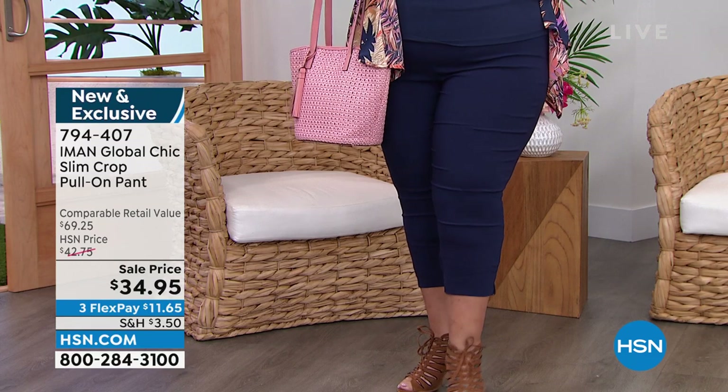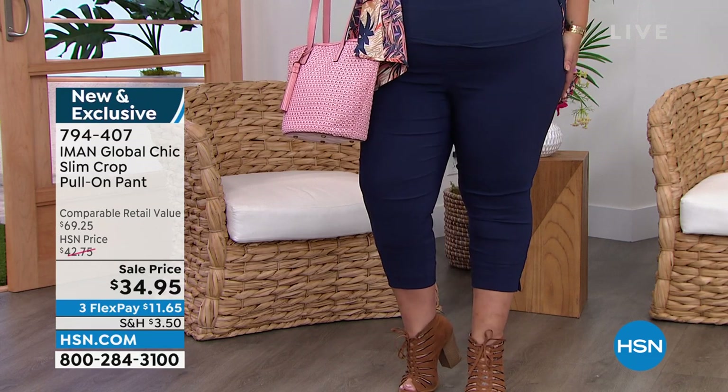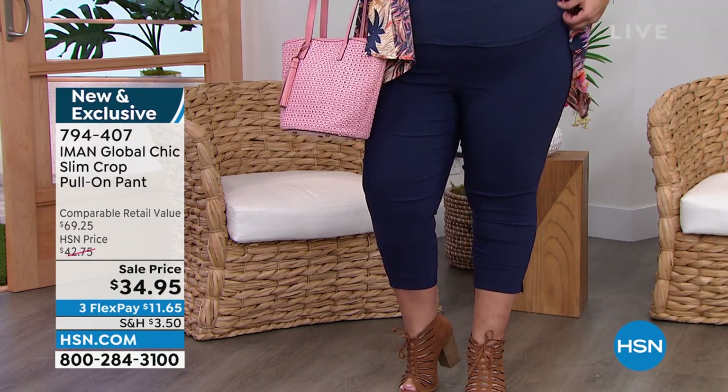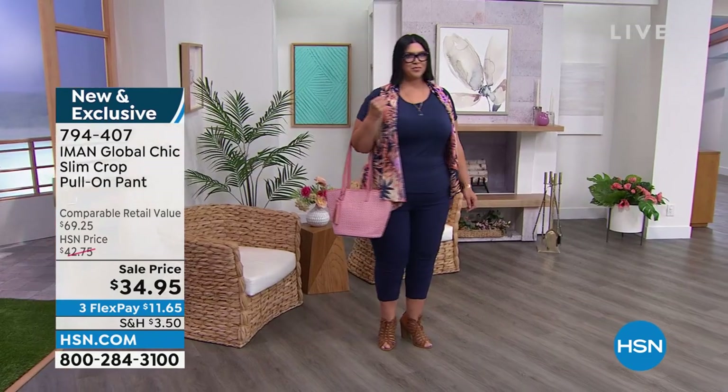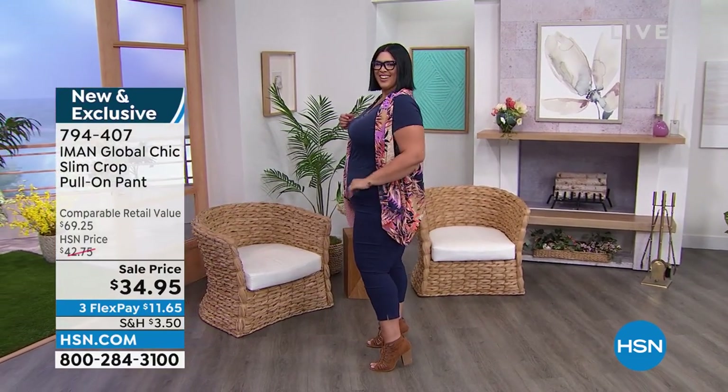Callie has it on in the navy. I love that crop pant. Jerry, get me a crop pant — I'm going to change into it. I'm loving crop pants.